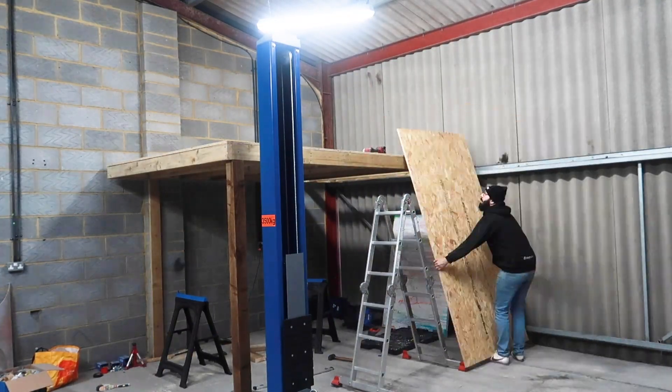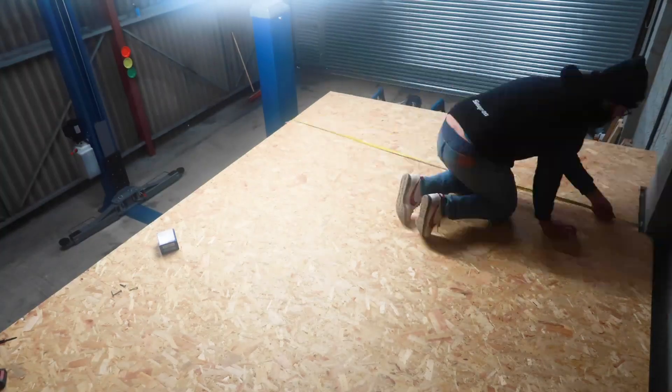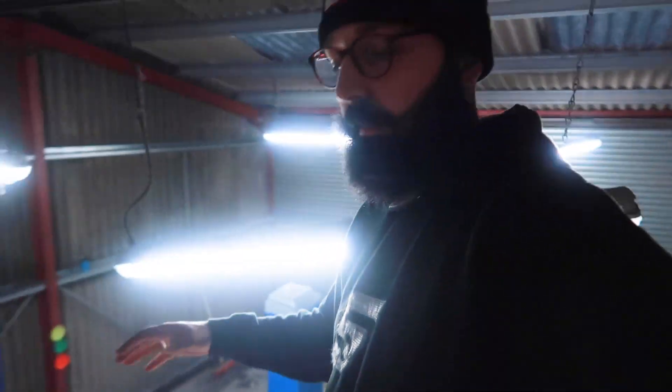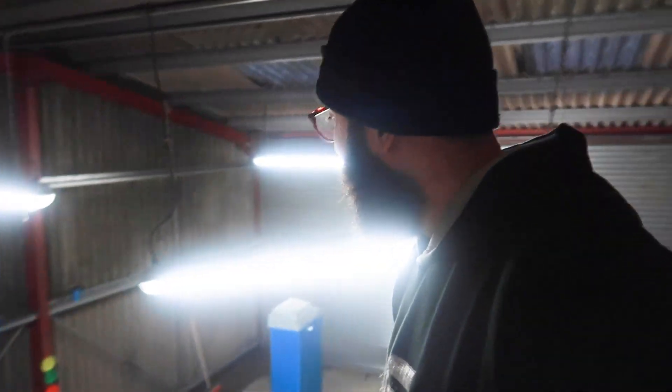I definitely wouldn't make it as a builder - measure twice cut once is the rule and a couple of bits aren't quite the way I wanted, but I'm standing on it so it's alright. Tomorrow I'm going to try and finish the railings and figure out what to do with the stairs, and find someone to help wire in the ramp since the company obviously doesn't do that. Anyway, I know there weren't a lot of cars involved but thank you for watching - I'll see you guys next time, bye.